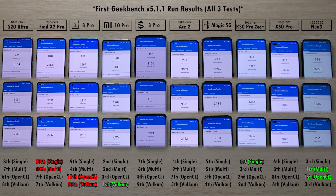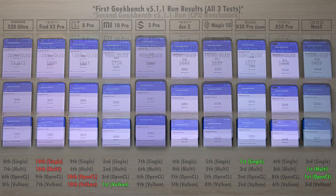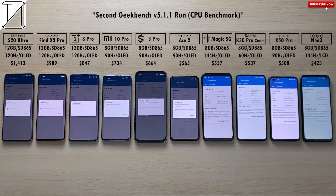After the first run, first place in single-core CPU goes to the Redmi K30 Pro Zoom Edition, and 10th place is the Oppo Find X2 Pro. The Oppo also got 10th place for multi-core, and the iQoo Neo 3 got first place for multi-core. For GPU, the OnePlus 8 Pro came 10th in both OpenCL and Vulkan, while first place in Vulkan goes to the Mi 10 Pro and first place in OpenCL goes to the iQoo Neo 3.